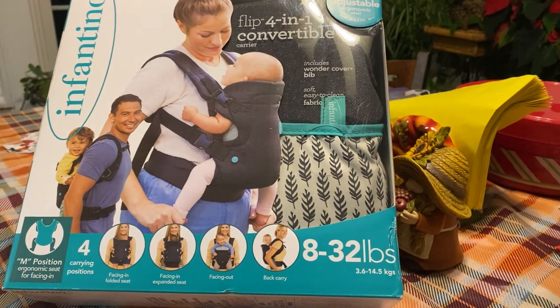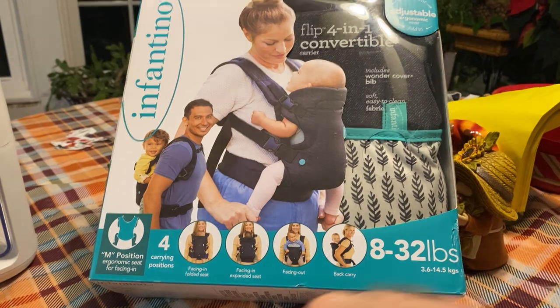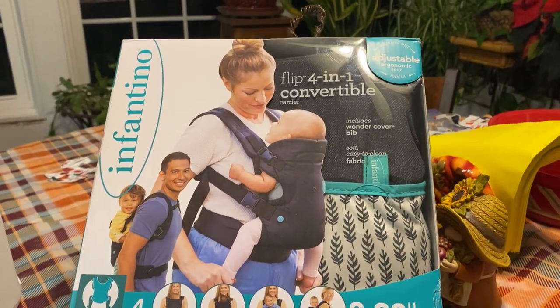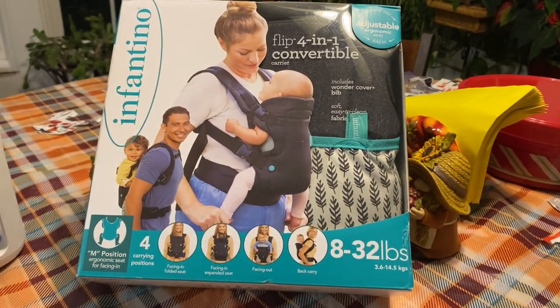We pulled it out and put it on, and it's got good buckles on it, good support. You can get your hands free when you're shopping or trying to do housework or whatever. It's a really neat product, and I know they're going to get a lot of good use out of it.